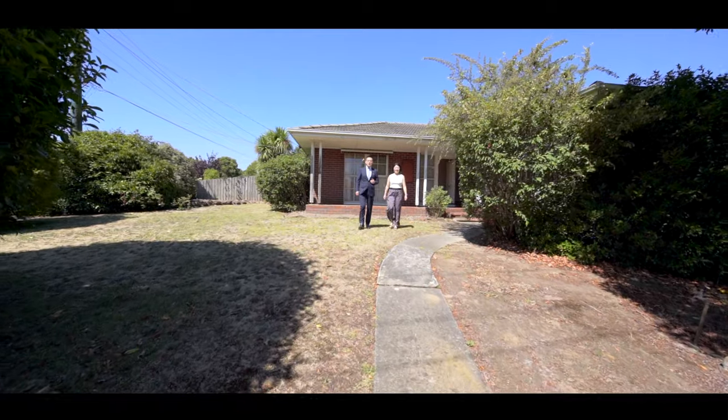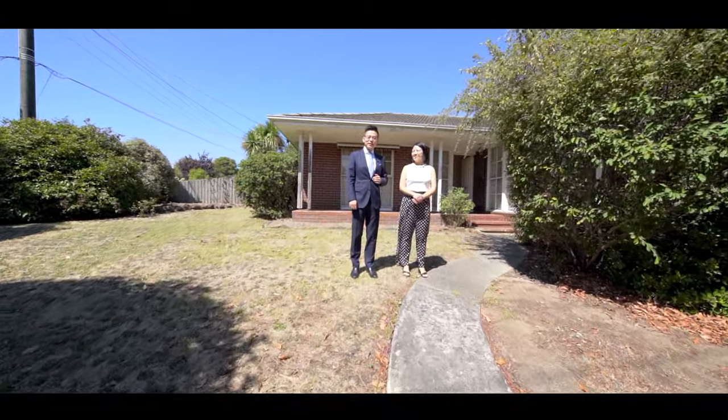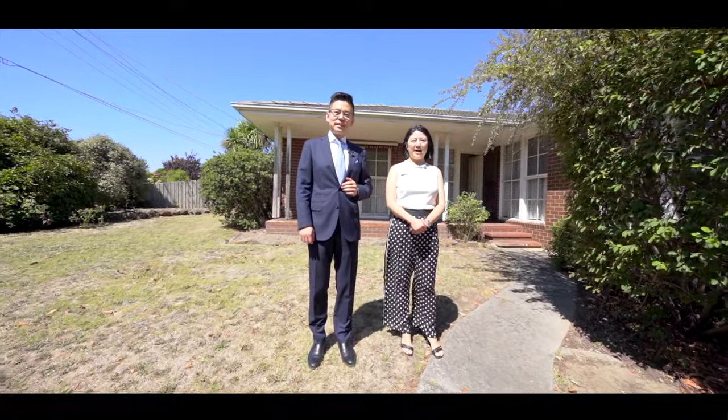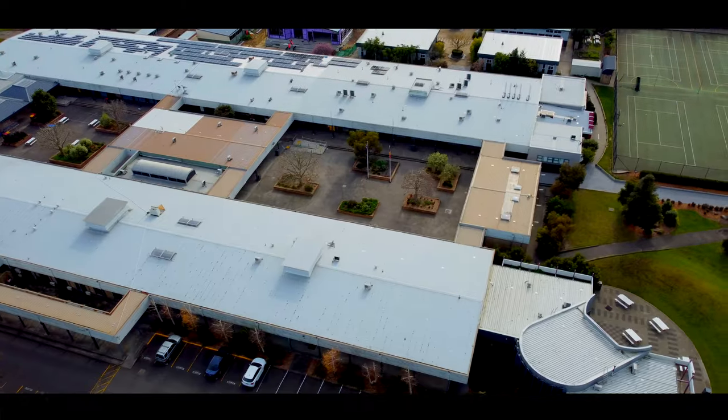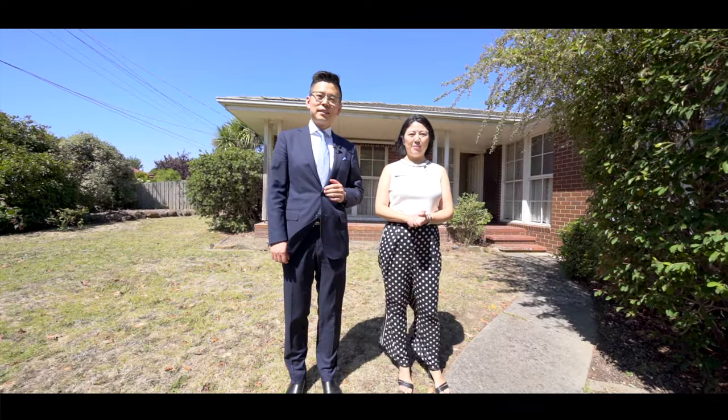Bring your vision to this corner position and get ready for an exciting refresh. Sitting on 715 square meters of land, this home has a lot to offer — two sizeable living rooms and a school zone for Brentwood Secondary College. Welcome to number 2 Koolabar Avenue in Glen Waverley. Let's take a look.